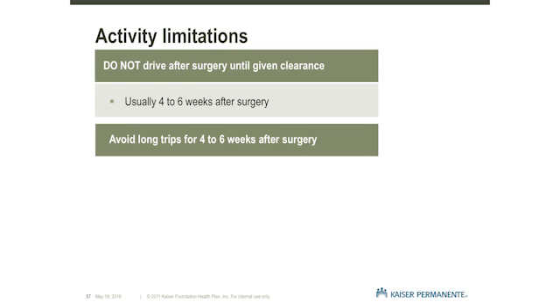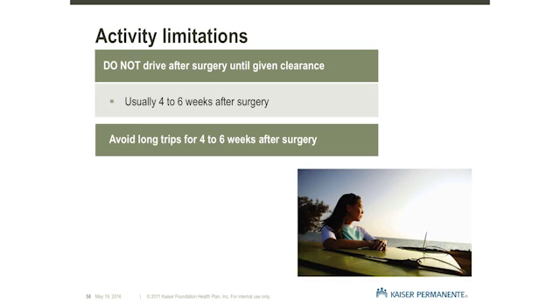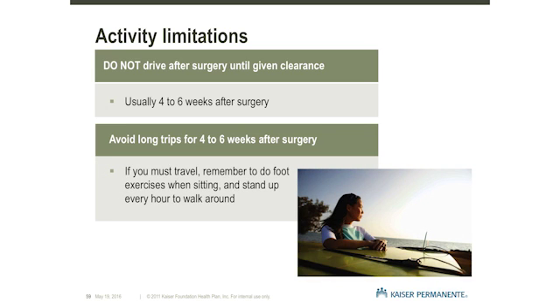Do not drive after surgery until your neurosurgeon or neurologist has given you clearance to do so. Avoid traveling to areas more than an hour away from home until 4 to 6 weeks after surgery. If you must travel for over 1 hour to follow-up appointments, periodically stop the car to get out and walk around a bit. This will help prevent blood clots forming in your legs. You can also do foot exercises while sitting in the vehicle, including moving your foot in a figure-eight pattern or in the shape of letters of the alphabet.